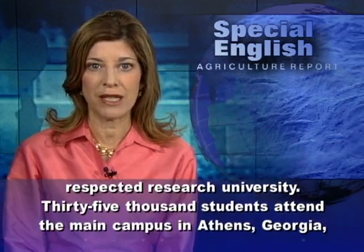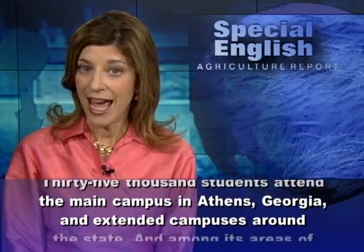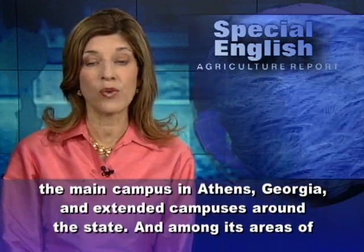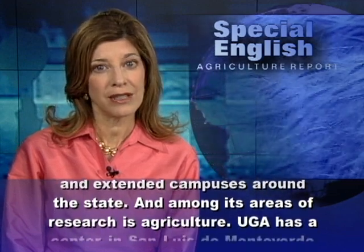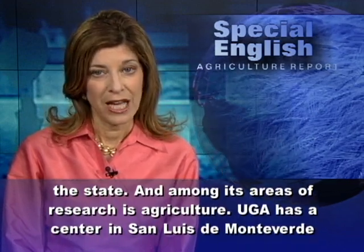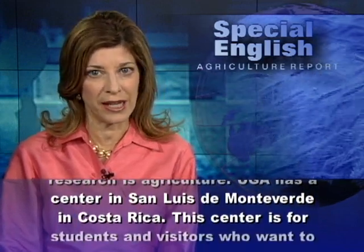Thirty-five thousand students attend the main campus in Athens, Georgia, and extended campuses around the state. Among its areas of research is agriculture. UGA has a center in San Luis de Monteverde in Costa Rica.